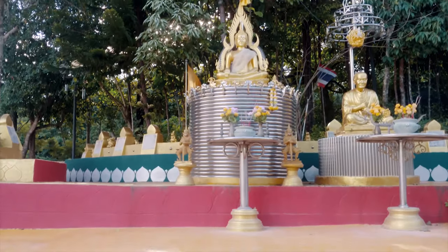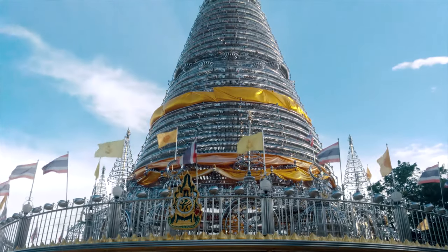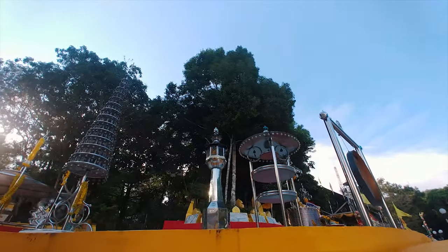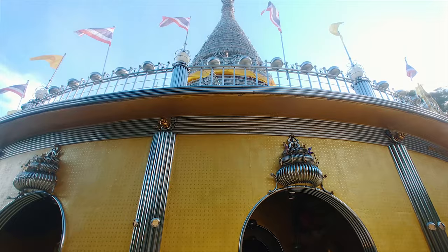To me, the stainless steel temple is the most breathtaking and stunning temple in Hat Yai. It is so unique that I have never seen such a temple in my life before. The pagoda of this temple is made entirely of stainless steel.